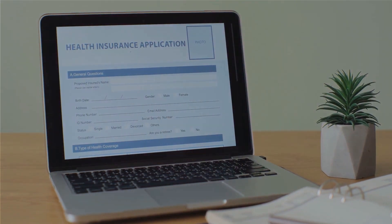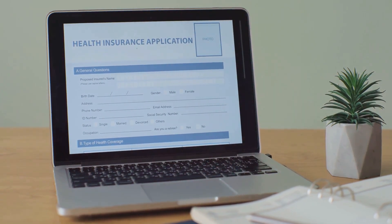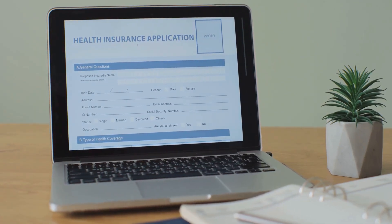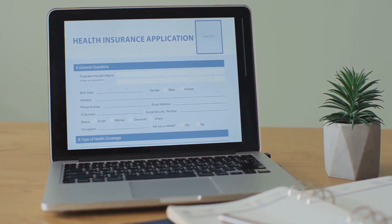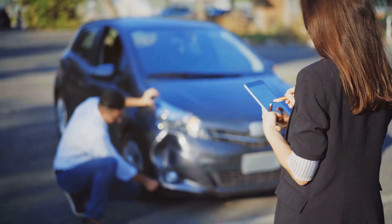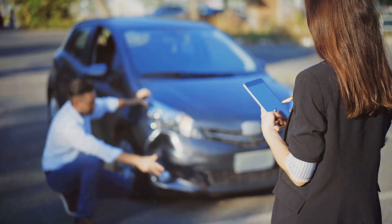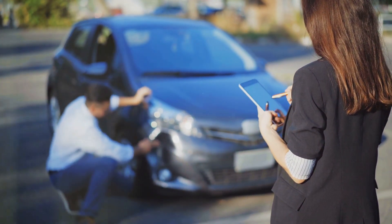In the digital age, even proof of insurance has gone electronic. Gone are the days of fumbling through your glove box for that elusive insurance card. Texas law allows drivers to show proof of insurance electronically — whether it's on your smartphone, tablet, or any other electronic device. As long as you can display your current insurance information, you're good to go.